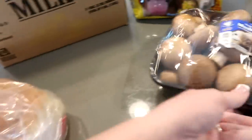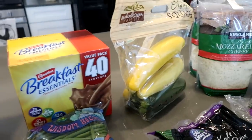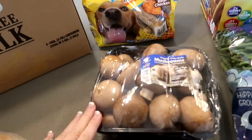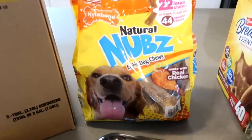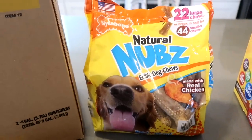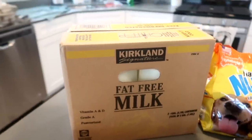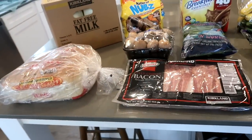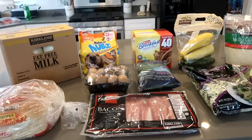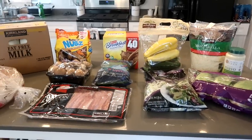Baby bella mushrooms — we cook these up with the zucchini and squash and onions, Salisbury steaks, anything. When we have steak, we cook them up. And then we grabbed Paige these natural nubs, edible dog chews. She really likes these. And then two gallons of fat-free milk and two loaves of bread. I did buy dog food for Paige as well, but it's out in the garage. So this is our Costco grocery haul.